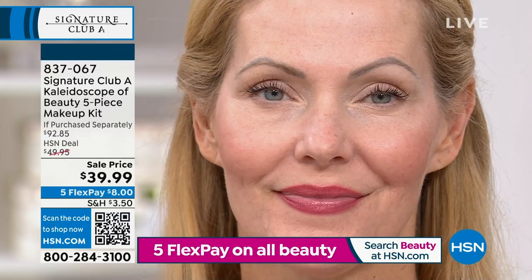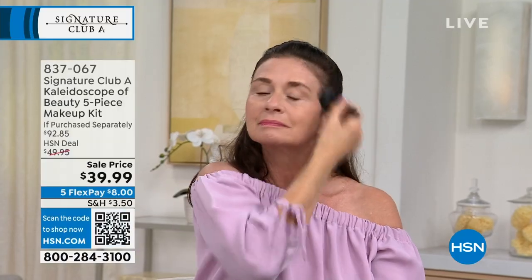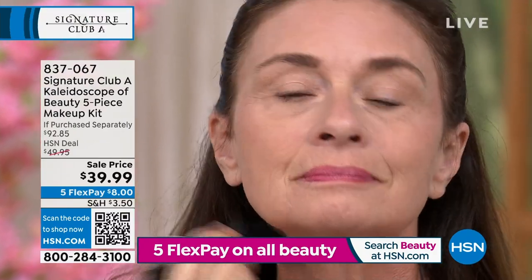If you've ever bought a highlighter, they're hard to use — they can come out white. With the blend of all the different colors here, it gives you the perfect highlight but it's not going to look chalky, like glitter, or pasty. It's just beautiful. We have done the work for you — you don't have to be a professional.